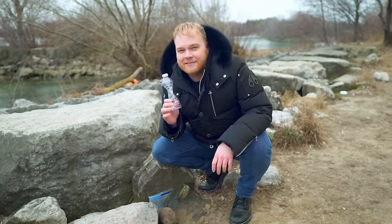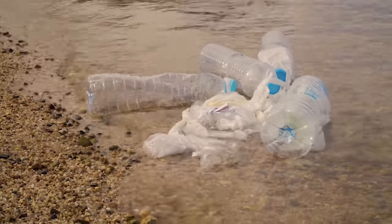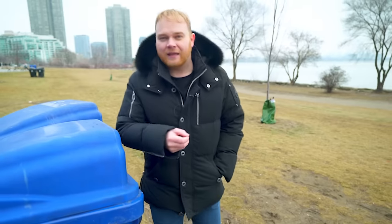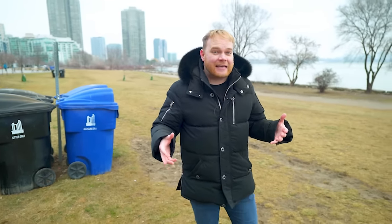But what if there was a way to take this waste, turn it into something valuable, and solve two crises at once? Is it possible to use the plastic problem to clean up our environment and build a better future at the exact same time? Perhaps the answer to both lies in our own backyard.